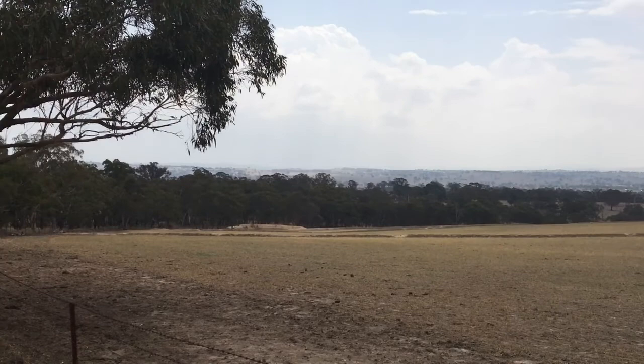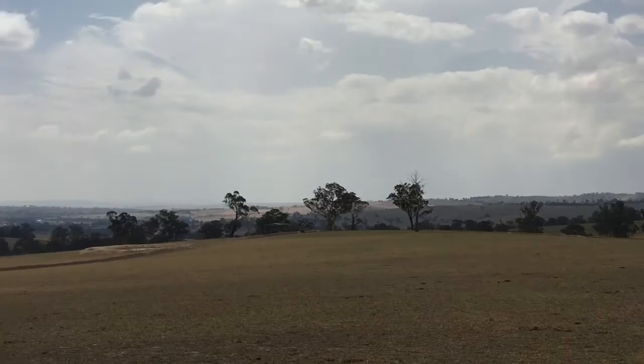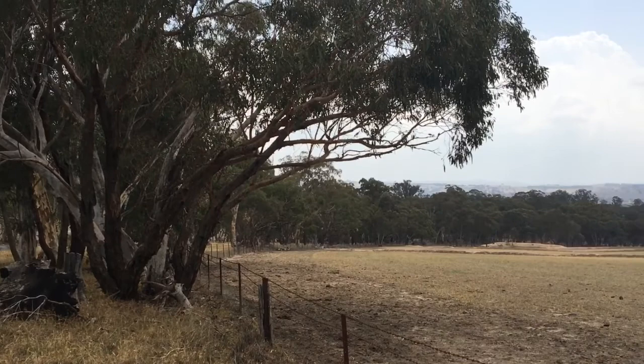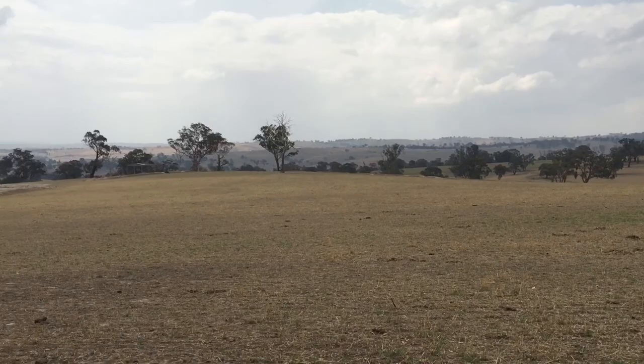The beautiful central tablelands of New South Wales — come check it out one day. Free campgrounds, beautiful places to stay, pubs and bed and breakfasts, and this amazing scenery along the way where the journey is part of the holiday. Alright, well thanks for listening and I'll catch you at the next video.